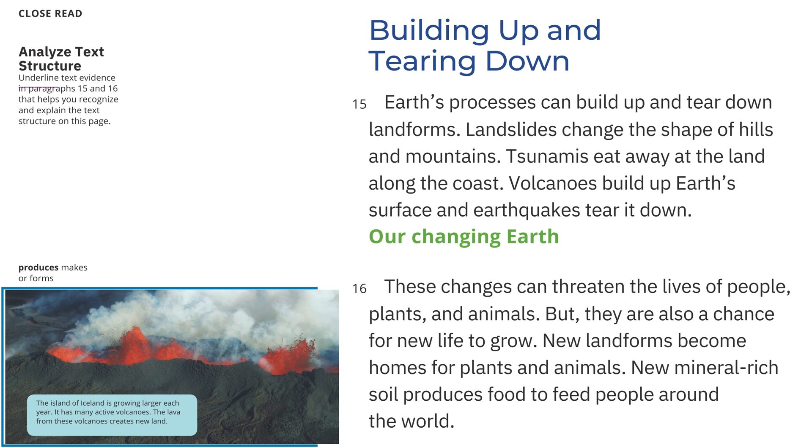Building Up and Tearing Down: Earth's processes can build up and tear down landforms. Landslides change the shape of hills and mountains. Tsunamis eat away at the land along the coast. Volcanoes build up Earth's surface and earthquakes tear it down. Our Changing Earth: These changes can threaten the lives of people, plants, and animals, but they are also a chance for new life to grow. New landforms become homes for plants and animals. New mineral-rich soil produces food to feed people around the world. The island of Iceland is growing larger each year because it has many active volcanoes whose lava creates new land.